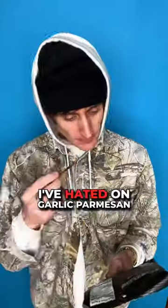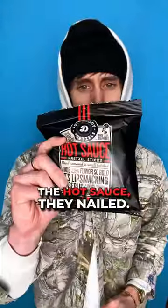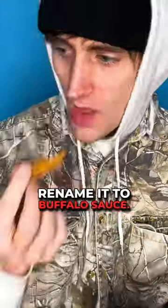Garlic parmesan. I'm not gonna lie, I've hated on garlic parmesan flavored snacks in the past, but I gotta say, these things are way better than anything I've had before. The hot sauce — they nailed it, although I think they should rename it to buffalo sauce.